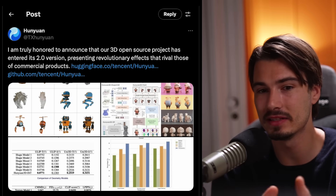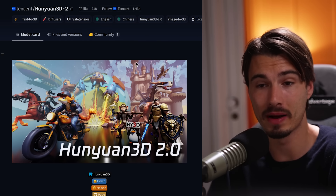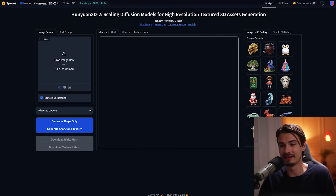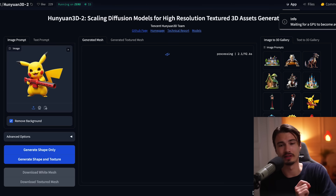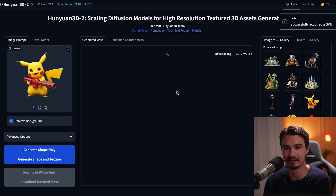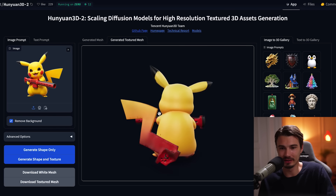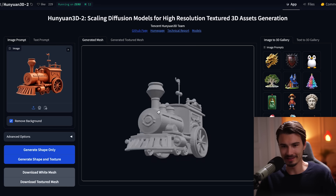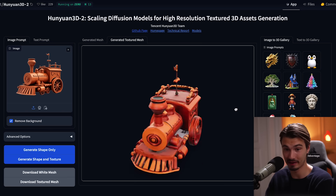This is a 3D generator from Tencent's Hunyuan — you might know them from their video generator. They published a 3D model you can try out today, including a Hugging Face space. I gave this a spin before recording and I have never seen this quality out of an AI 3D generator. The rate at which we're progressing on all fronts is just crazy. Generating Pikachu with a flamethrower — the tail is not attached but other than that, pretty good. Here's the fully textured model. I don't work in 3D modeling but I can tell you this is the best 3D generator I've seen yet by far.